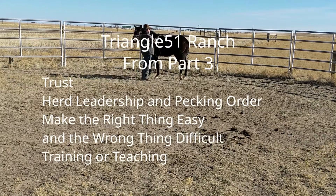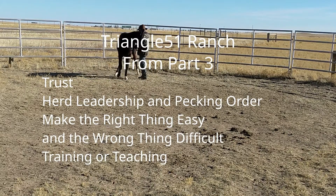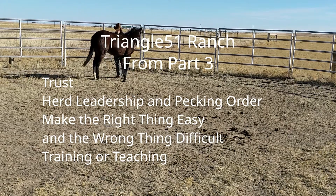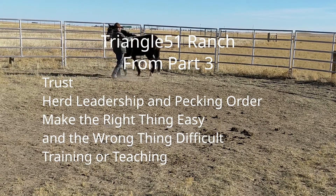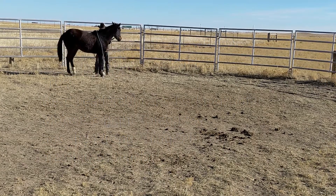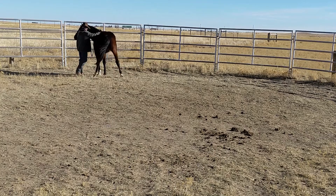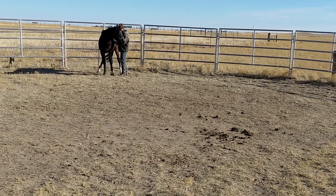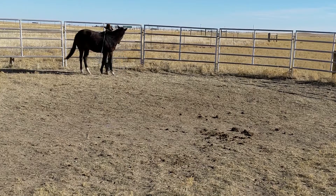From part 3: trust, herd leadership and pecking order, make the right thing easy and the wrong thing difficult, and training or teaching. In this short talk, I'll give you some of my pointers on developing the art of horsemanship. In the second part of this video, I'll pass on some other resources that I've found helpful.